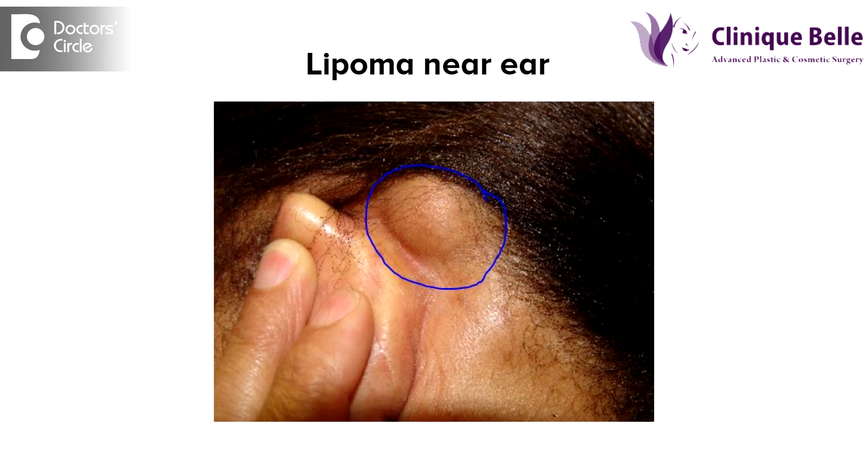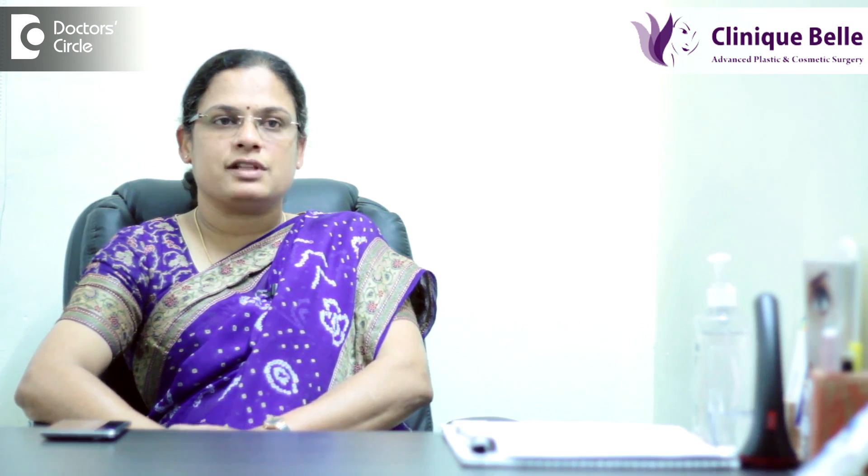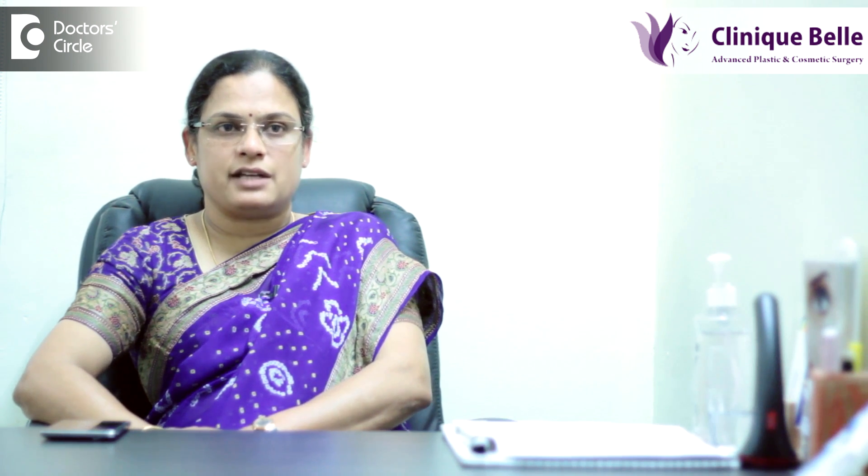Lipomas are usually not tender — that is, they won't be painful — and there is no change in size with antibiotics. Sebaceous cysts appear the same: they won't be painful, though sometimes you can have slight discharge from the puncta, which can be bad-smelling.